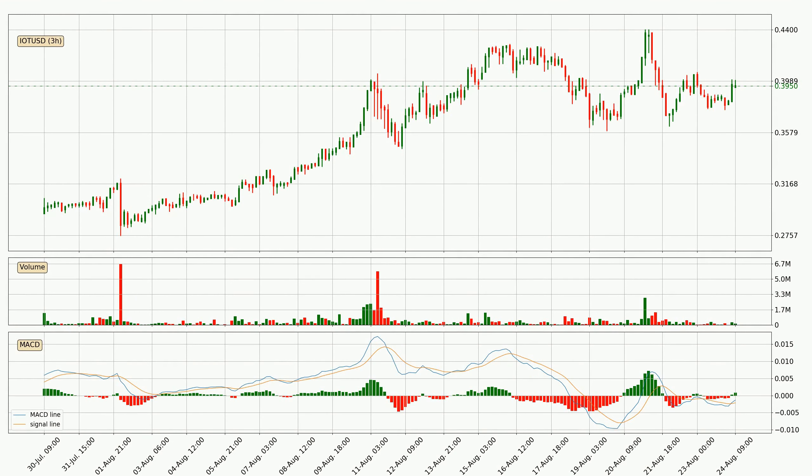Looking at the three-hourly MACD, the MACD line is above the signal line, which shows that the current trend is on the upside. The MACD histogram shows that the momentum is currently strong and it could be expected for the price to go further to the upside.